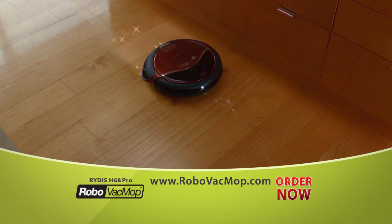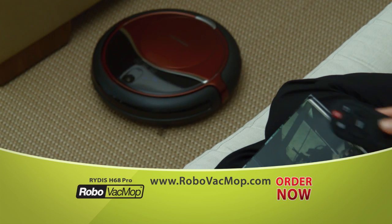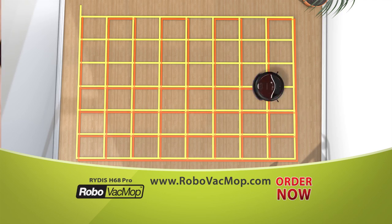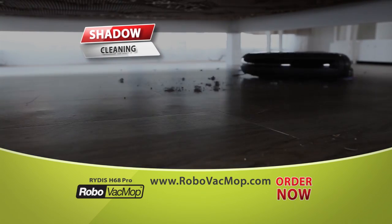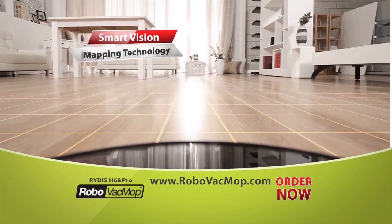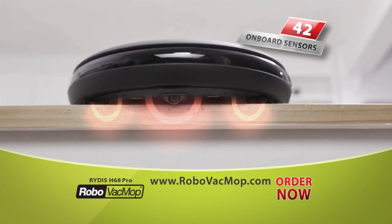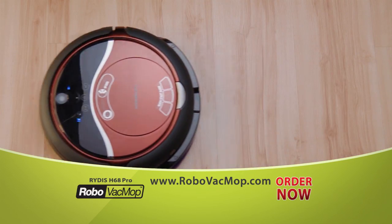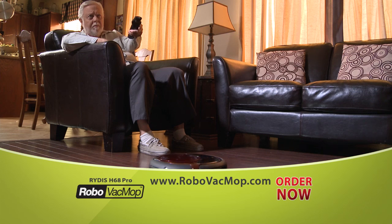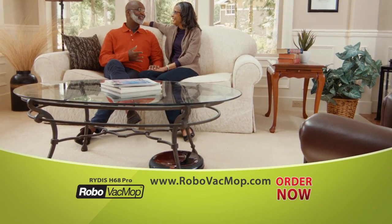Select Hybrid Mode to vacuum and mop simultaneously, Double Deep Clean Mode to clean the same floor area four times, or Shadow Cleaning for under beds and couches. Smart Vision Mapping with 42 sensors steers around obstacles and away from stairs — finally, cleaner floors without ever lifting a finger. Ritus is really a blessing — you don't have to bend over, do the lifting, or the stooping. I've got arthritis in my shoulder, and I can't imagine anything better for an older person.